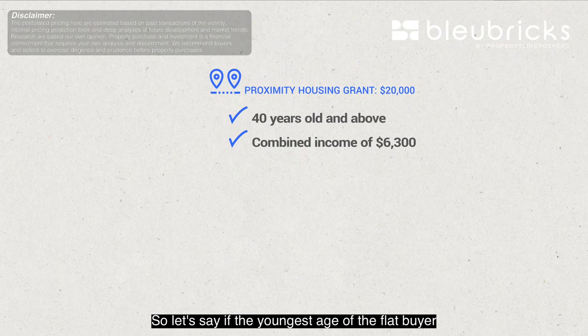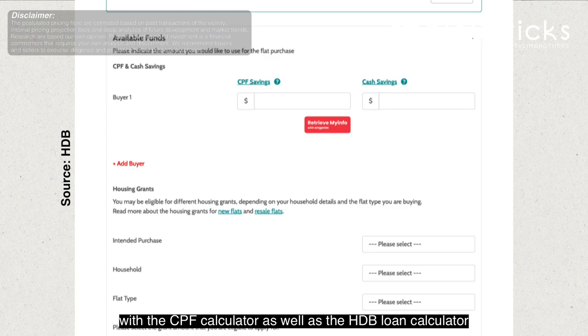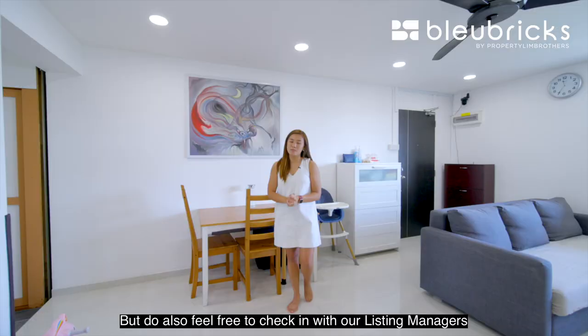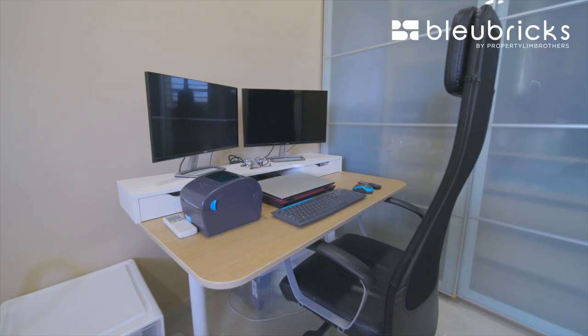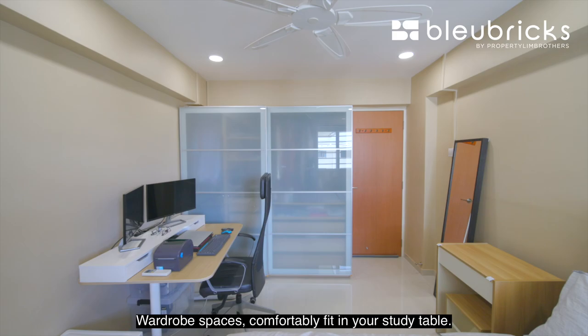If the youngest buyer's age cannot fully add up to the 95-year mark, your HDB loan and CPF usage will be prorated. There are tools available via the CPF calculator and HDB loan calculator, and we believe you can still own this nicely renovated four-room flat in Ang Mo Kio. Note: at the time of filming, the ethnic quota for the Chinese ratio has been used — we can only sell to other races, including interracial marriages. Do check in with our listing managers as the ethnic quota is updated every month.